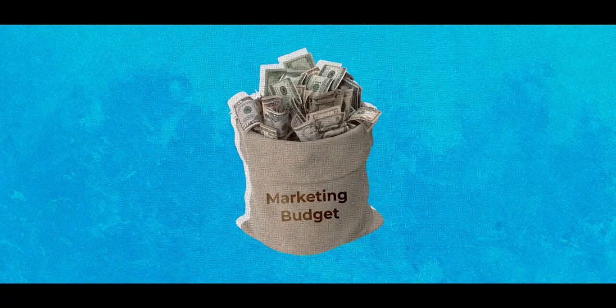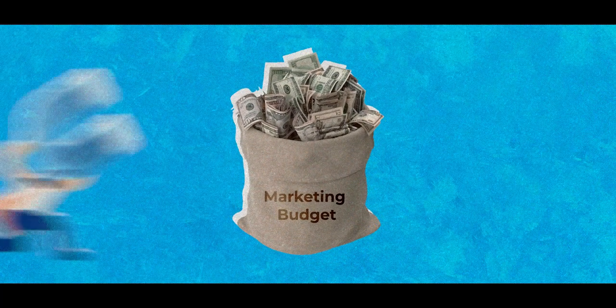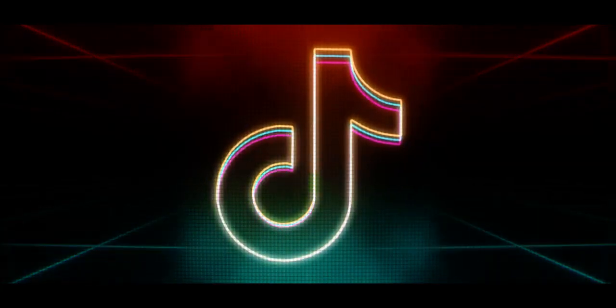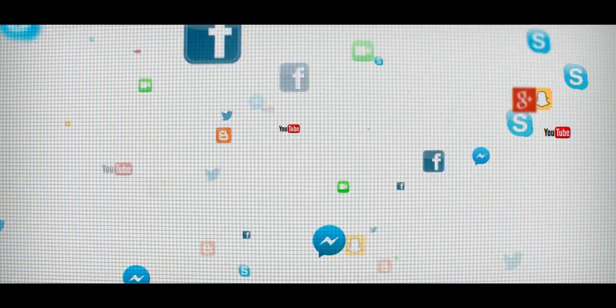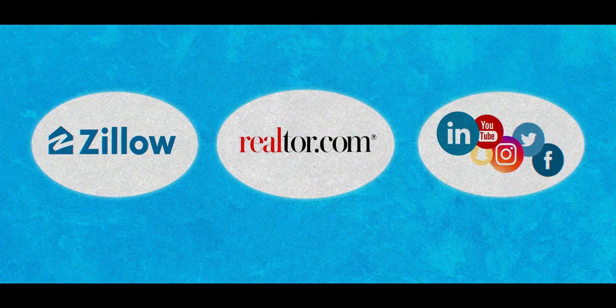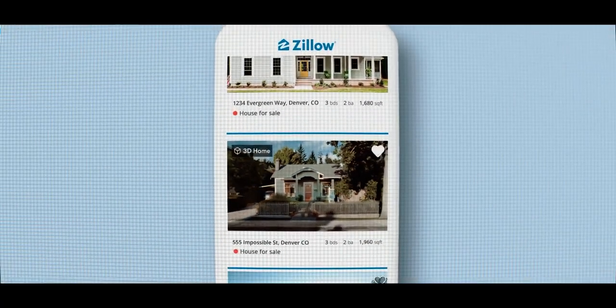The big mistake here is not allocating marketing budget to other sources of lead generation. That could be Google PPC, Bing PPC, TikTok, Facebook, Instagram, or any of those social media websites. When I'm thinking about a marketing strategy that's going to get you the most amount of opportunities, it's always going to be a combination of Zillow, Realtor, and those social media platforms, because you want to optimize your marketing for the lowest cost per closing. And normally that's not going to be done just through Zillow.